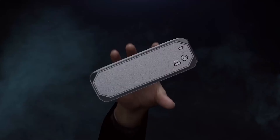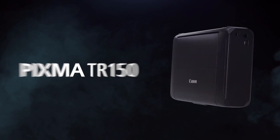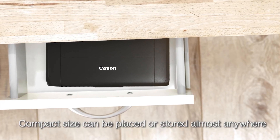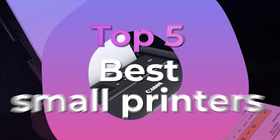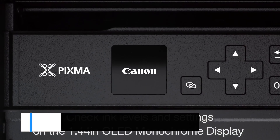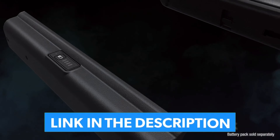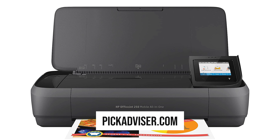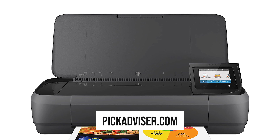These printers may be small yet deliver the same high quality prints. Small printers are extremely portable, perfect for traveling and on-the-go printing. After hours of research and after taking expert advice, we have listed the 5 best small printers to help you choose the one that suits you perfectly. The links for the products mentioned in the video are in the description below. You could also find a more detailed analysis and a comparison tool on our website pickadvisor.com. Let's get right into our top picks.